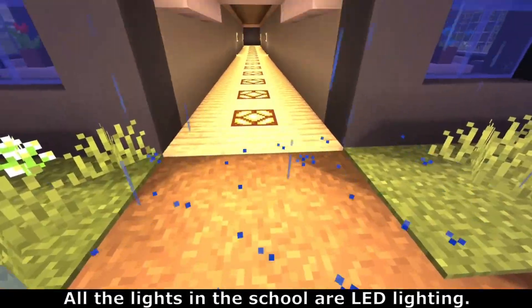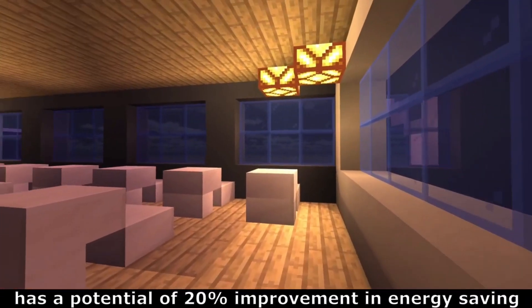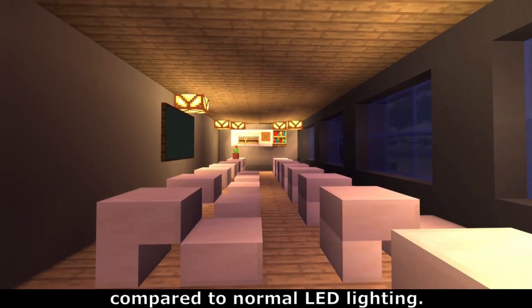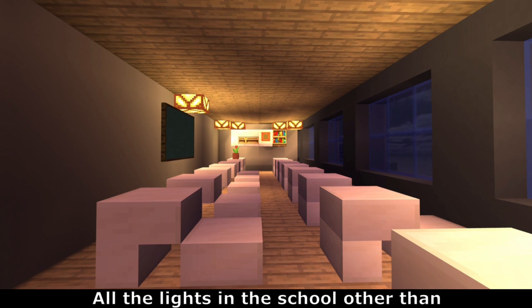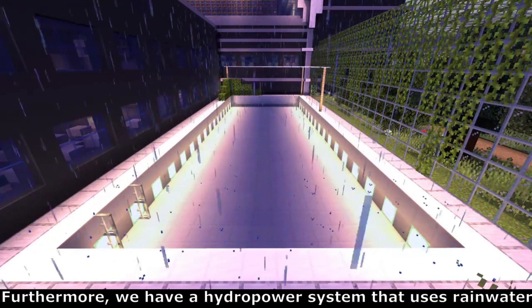All the lights in the school are LED lighting. The occupancy-driven lighting control system has a potential of 20% improvement in energy saving compared to normal LED lighting. All the lights in the school, other than in the canteen, library and pool, are activated only when there is an occupant.